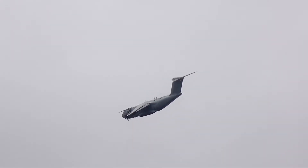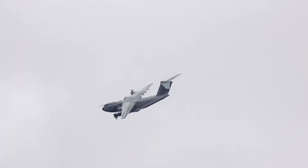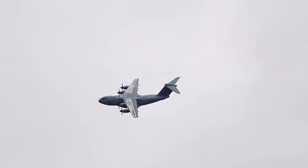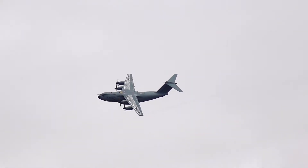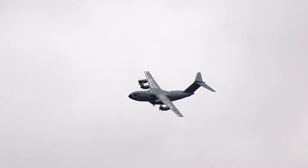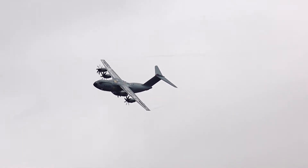The idea with the A400M is to combine really the best of both worlds: the tactical capabilities, as have been demonstrated by the likes of the C-130 Hercules in the past, with strategic airlift capabilities. It's a four turboprop airlifter powered by Europrop International TP-400 engines.